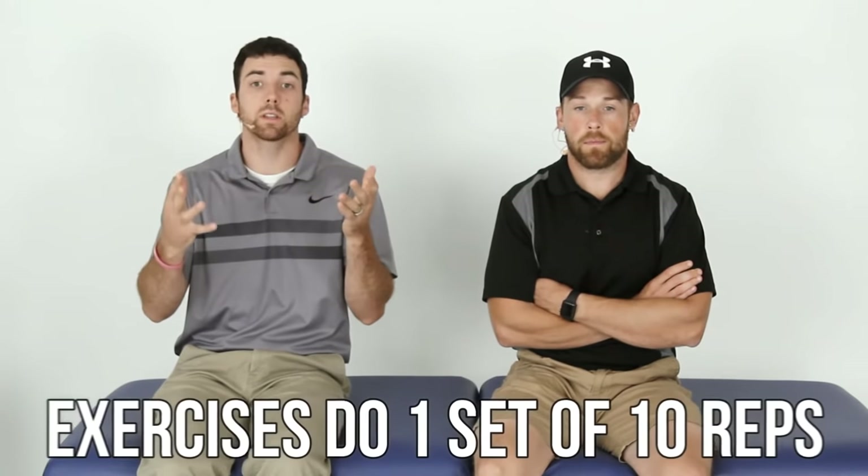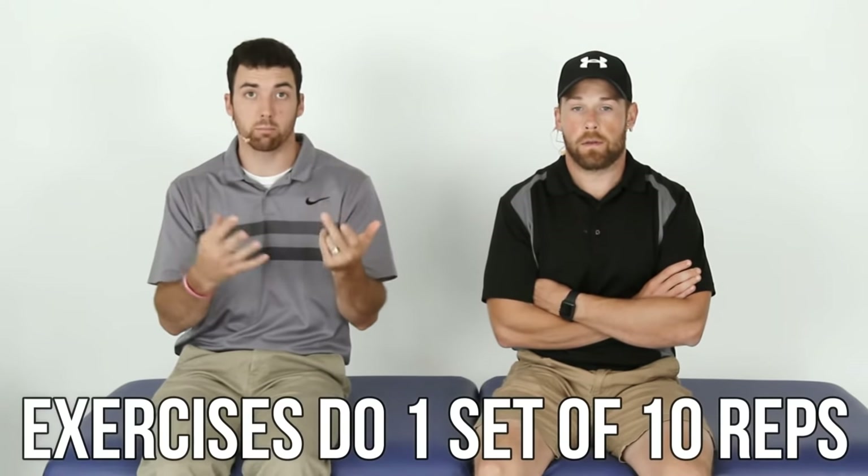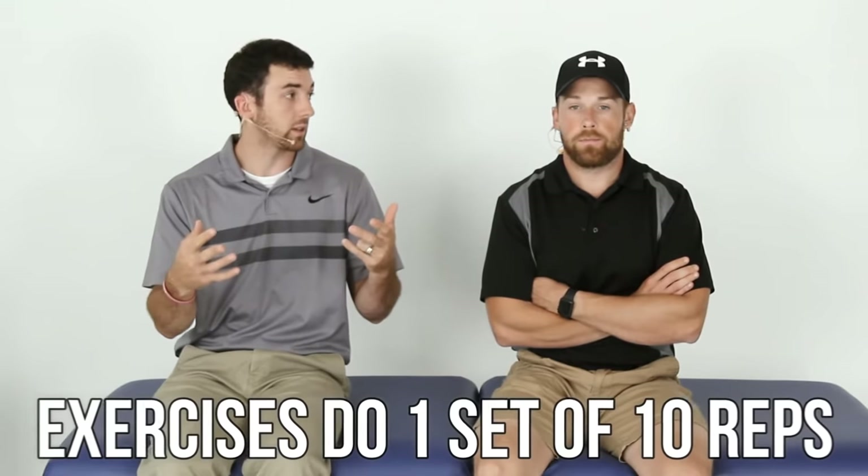Start with one set of 10 and increase your reps and sets as able with all these exercises. There are 13 exercises here — don't do them all at one time. Break them up, and you might be able to pick and choose which ones you need. If you're early on, week zero to one, focus on exercises one through six. Exercises seven through thirteen are more for the later weeks.